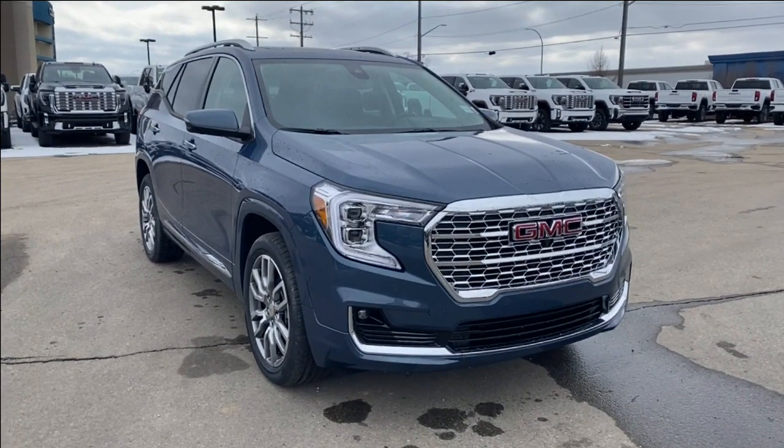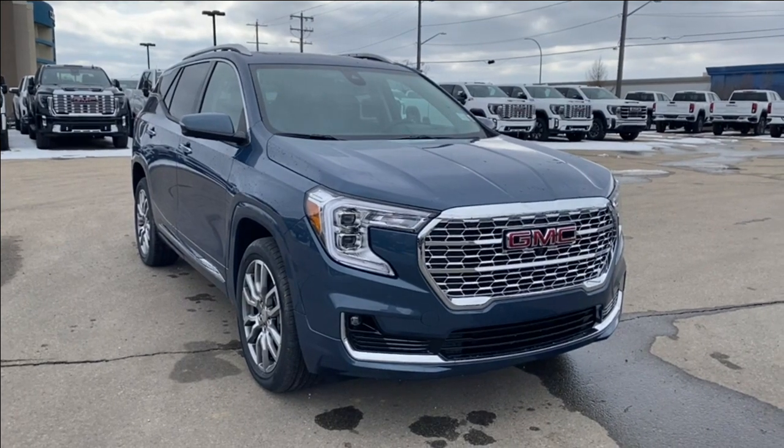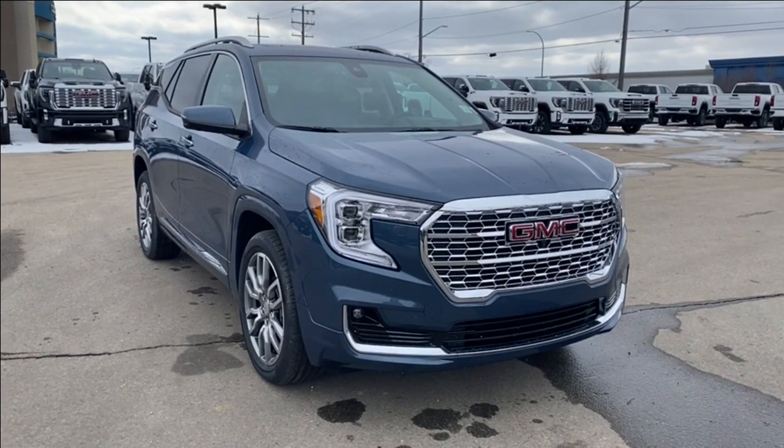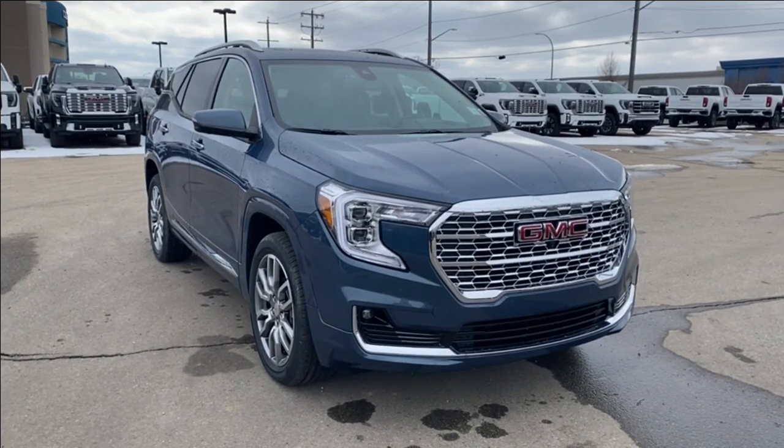Welcome to Wolf's GMC Buick. Today we're going to be taking a look at a new 2024 GMC Terrain Denali in Downpour Metallic paint with a jet black interior. Under the hood is a 1.5 liter turbo paired with a nine-speed automatic transmission.